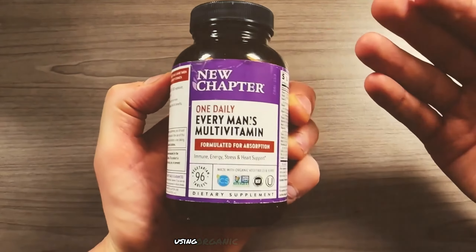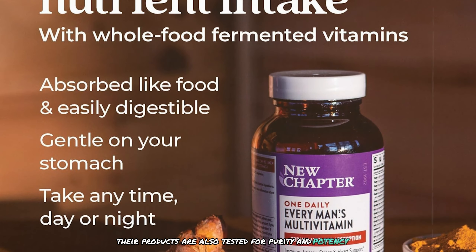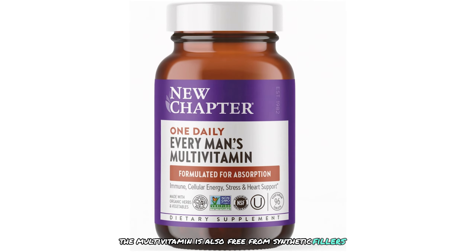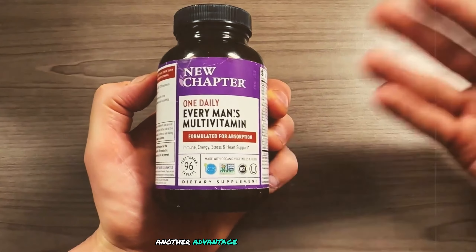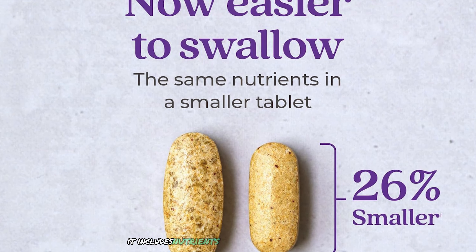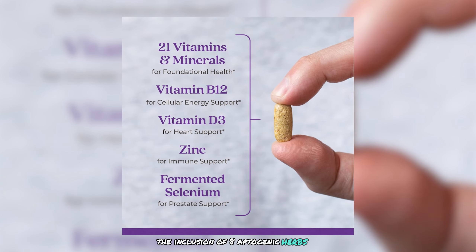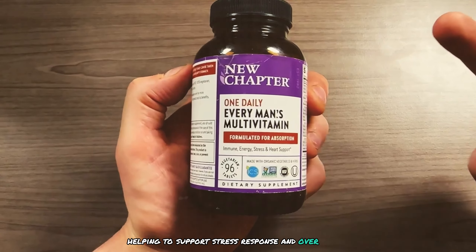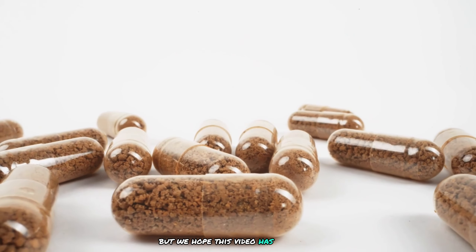New Chapter is committed to sustainability, using organic and non-GMO ingredients, with products tested for purity and potency. The multivitamin is free from synthetic fillers, artificial colors, and preservatives. It also focuses on men's health specifically, with nutrients promoting heart health, prostate health, and energy levels. The inclusion of adaptogenic herbs such as maca and schisandra further enhances its benefits, helping to support stress response and overall vitality. Choosing the right multivitamin can be daunting, but this video aims to help you narrow down your options.